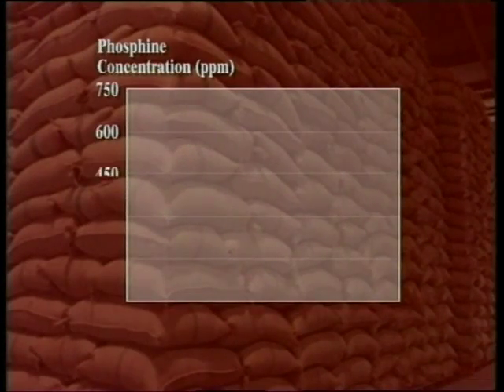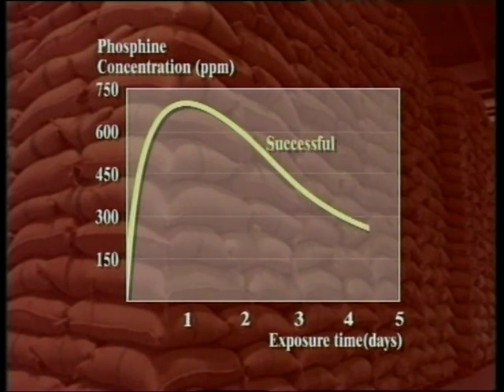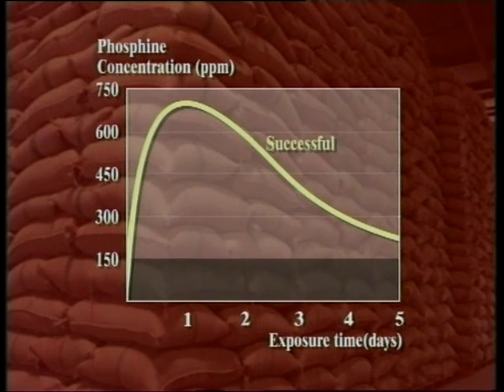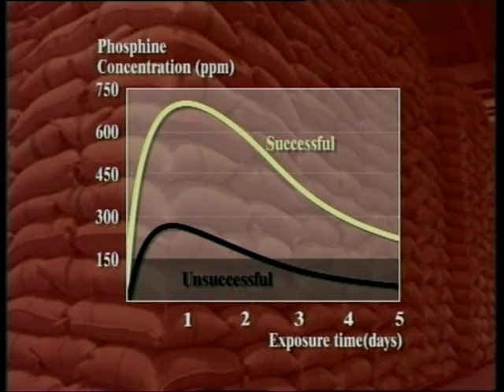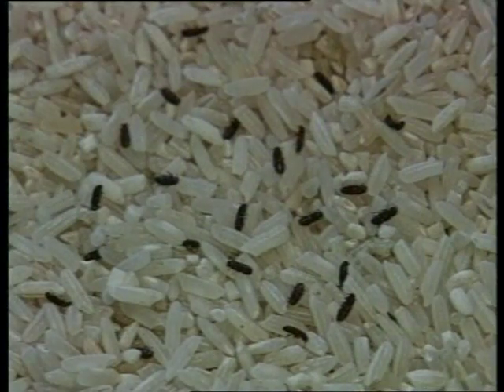In a typical phosphine fumigation, the gas concentration rises rapidly during the first two days and then begins to fall. For a successful result, it's important that by the fifth day of treatment, the gas concentration remains above 150 parts per million or 0.2 milligrams per litre. This will ensure that all life stages of most insect species have been killed. An exception are the tiny insects called psocids, shown here on rice grains — they are much more difficult to kill.